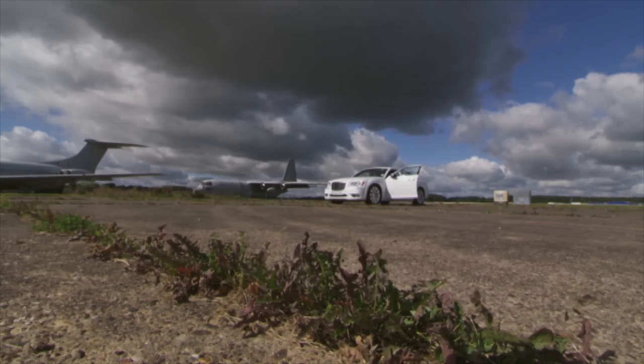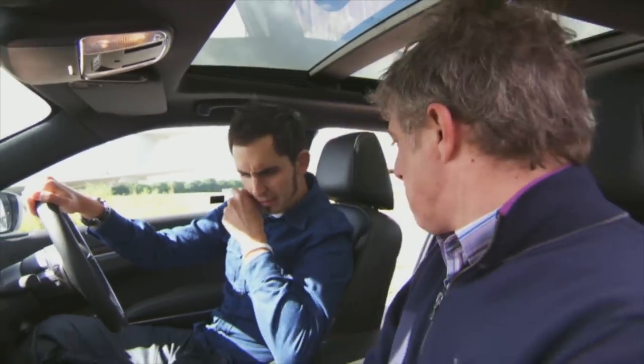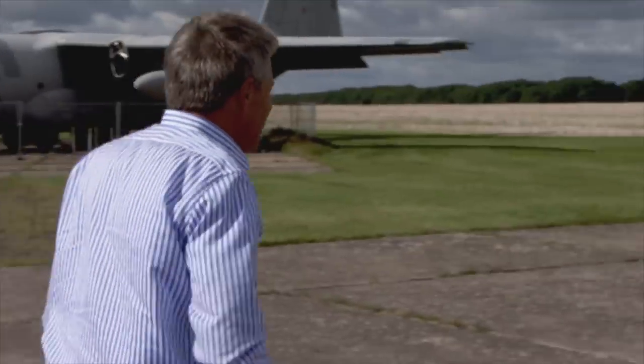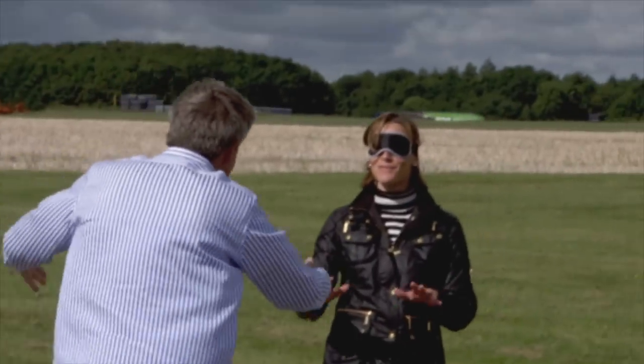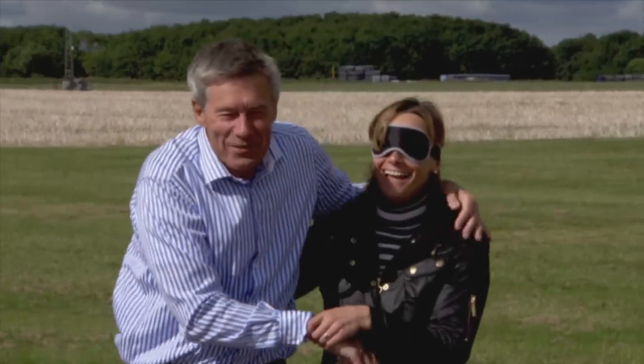You might have noticed Vicky's not with us, which is because I've got her blindfolded in my car. To really see whether Chrysler have upped the perceived quality of the 300C for its passengers, you need to remove any prejudices and preconceptions - which means keeping Vicky in the dark. We set Vicky the challenge of guessing what the car was and how much it cost.